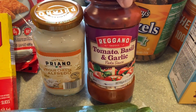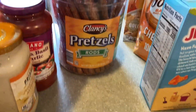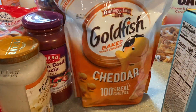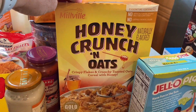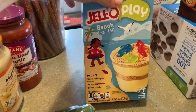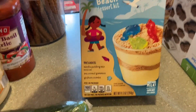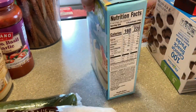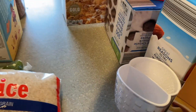I got tomato basil and garlic pasta sauce — not sure what I'll make yet but I'll figure it out. For snacks, I got pretzel rods and regular cheddar goldfish — the kids' favorites. The honey crunch and oats cereal from Aldi is one everyone in the household likes and we buy it every single time. I also got a beach dessert kit — a Jell-O play set where everything is included and you just add milk, a fun afternoon activity for the kids.